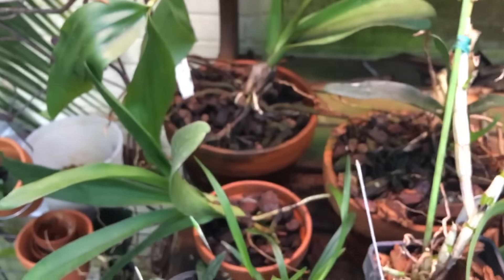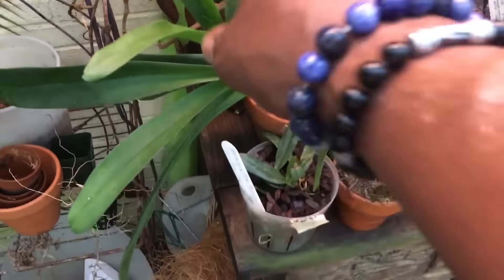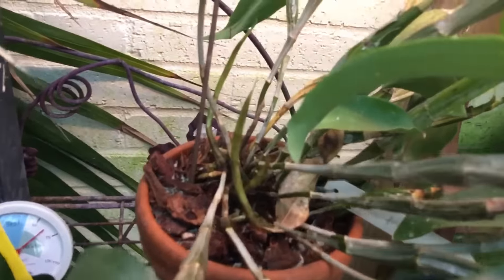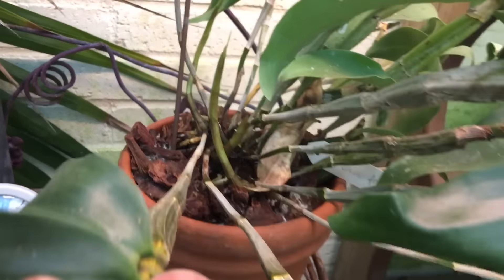None of my Angraecums have progressed as far as my last update — still putting out new roots, growth still looks pretty strong and healthy. My Farmer Eye is putting out three new growths, which is good. It did have a nice bloom which was included in my last update for May.